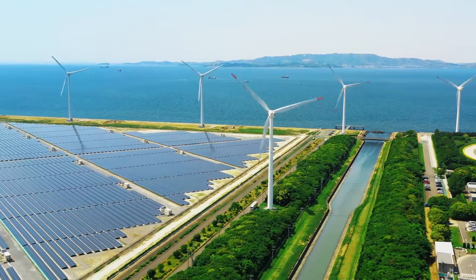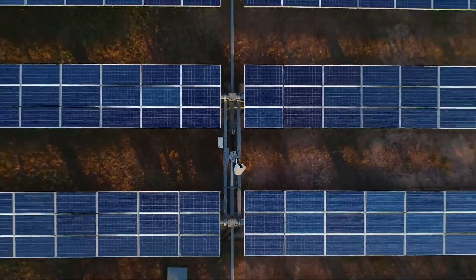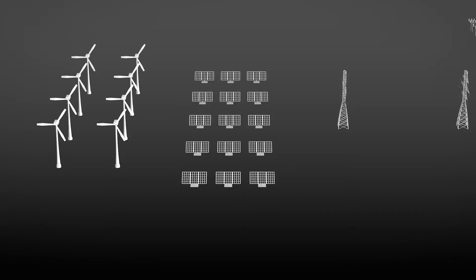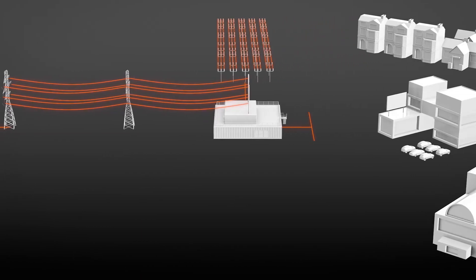All over the world, societies are making efforts to decarbonise the energy industry, developing and implementing new ways to provide and store clean energy. The diversity of applications from which renewable energy is supported is huge, and that can run from PV solar farms to biomass to hydroelectric applications to EV charging and battery storage too.